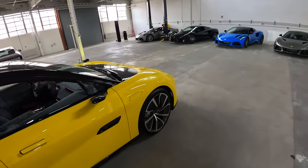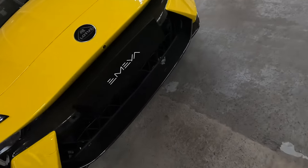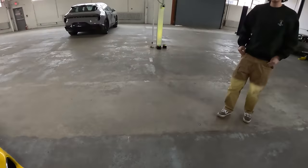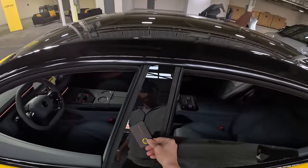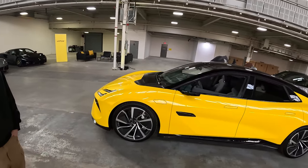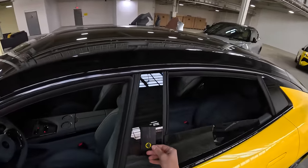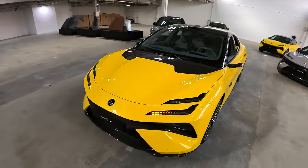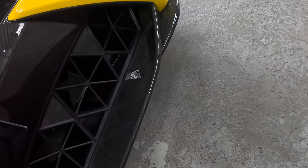We kind of forgot to show the startup sequence. So if you want to turn this off, then unlock it — it does a little dance, a little turn signal dance. And then these grill shutters open and close.